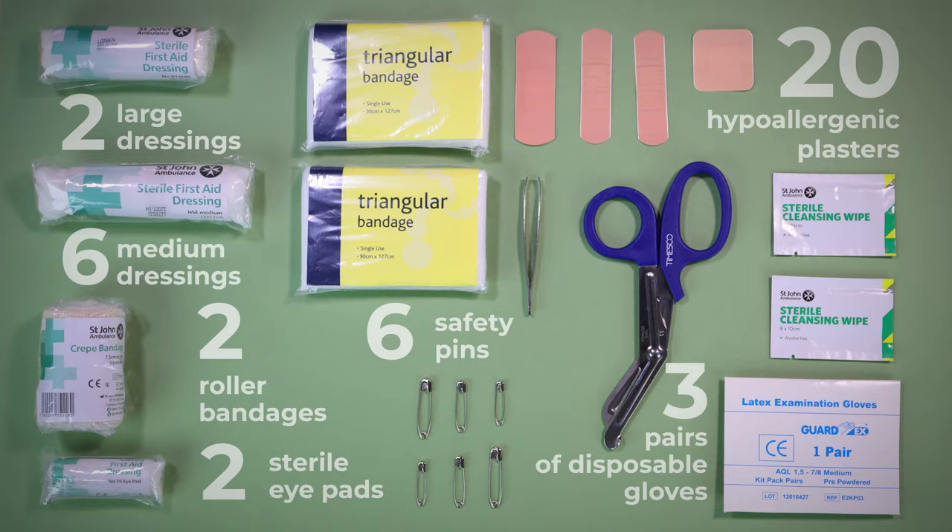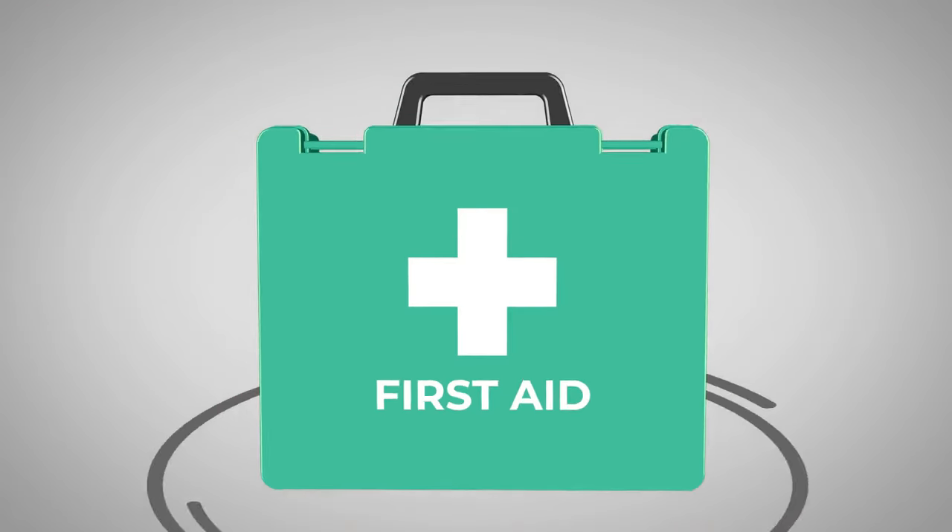First aid kits should not contain any tablets or medicines. Use-by dates should be regularly checked, and any items which have reached their expiry dates must be carefully and safely disposed of. And don't forget to replace any items you use or throw away.